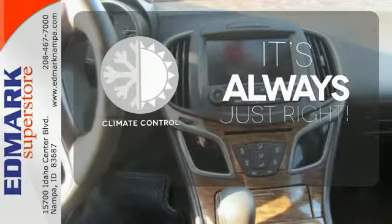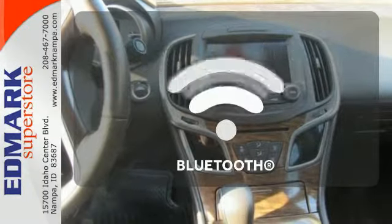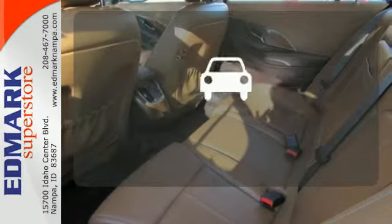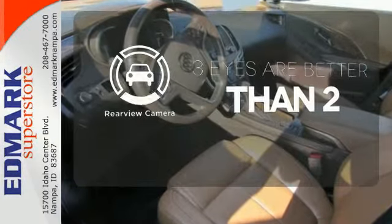Set it and forget it with the Climate Control. Bluetooth wireless technology keeps you in command and in touch. The backup camera gives you a clear picture of what is behind you.